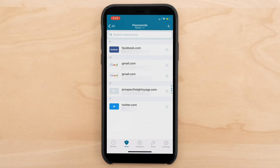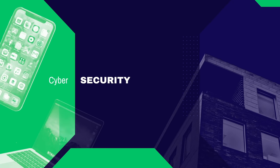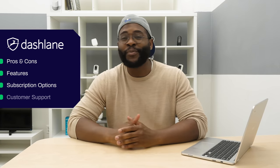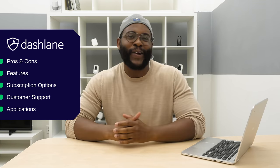Hey folks, this is Gabe with Security Baron. Today I'm checking out a particularly robust password manager, Dashlane. In today's review of Dashlane Password Manager, I'm going to go over the pros and cons, features, subscription options, customer support, and applications so you have all the information you need to make the right decision.